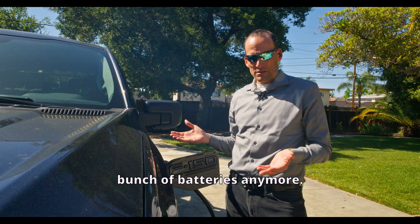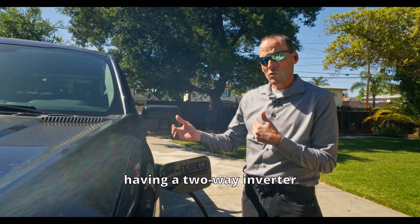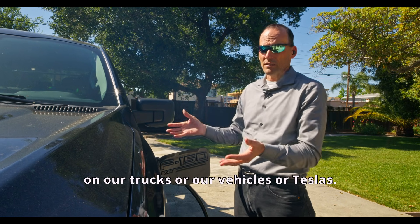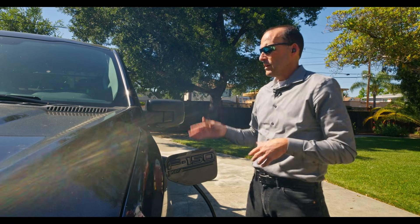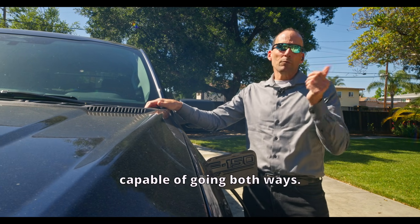We don't really need to be putting in a bunch of batteries anymore. We need to be buying electric vehicles, having a two-way inverter on our house — which costs about $15,000 — and then using the battery on our trucks or vehicles and Teslas. This is going to be the future: no longer stacks of batteries on the outside of our house.